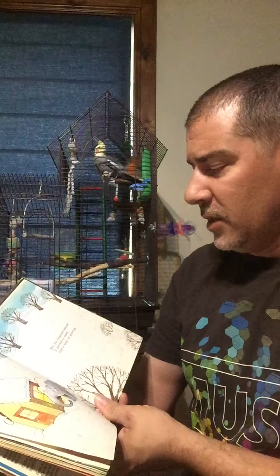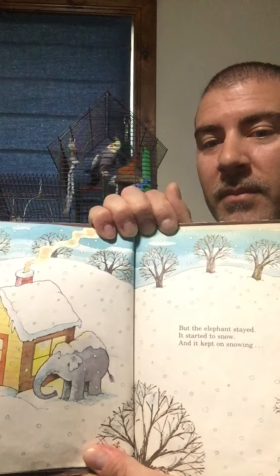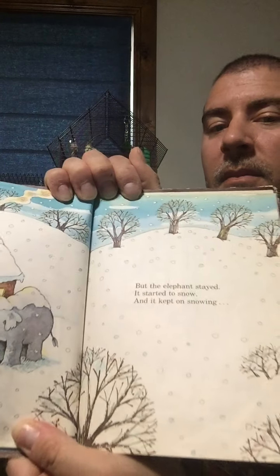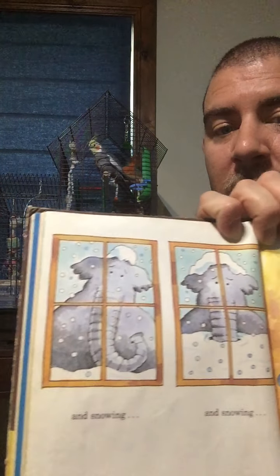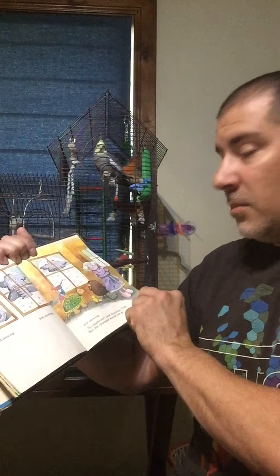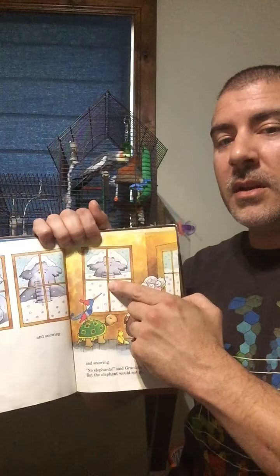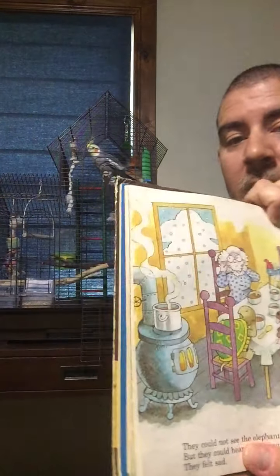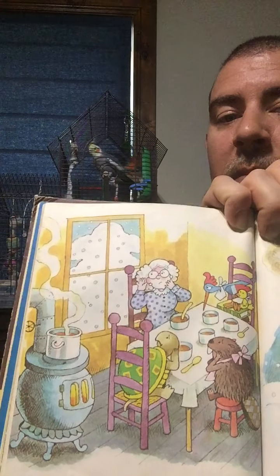But the elephant stayed. It started to snow and it kept on snowing. You can see the elephant right there by the door, looking in the window. It snowed and snowed and snowed. 'No elephants,' said Grandma Tildy. But the elephant would not go. He doesn't look very happy — he looks kind of sad. Poor little elephant. This was the part that made me sad when I was younger. They could not see the elephant anymore, but they could hear him crying, and they felt sad. You wouldn't want to be left outside when it was snowing, would you?